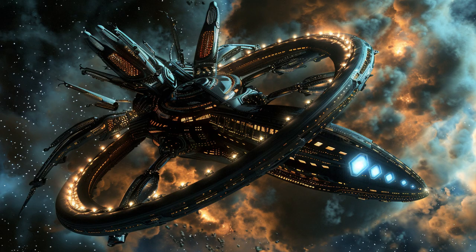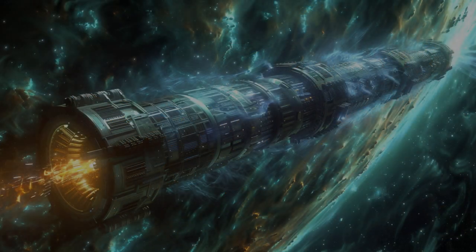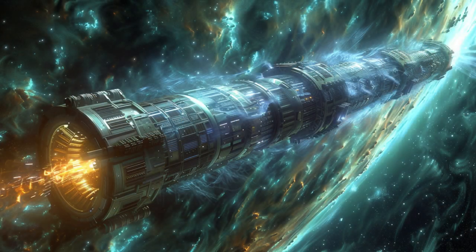Join us as we delve into the intricacies of the StellarTap, exploring its features and the future of space exploration.